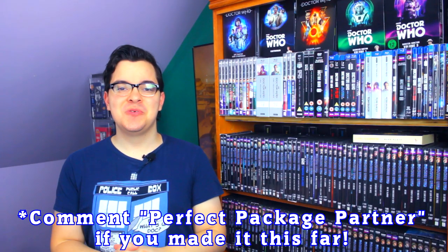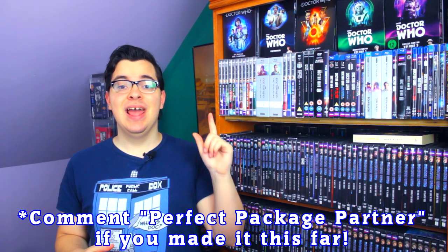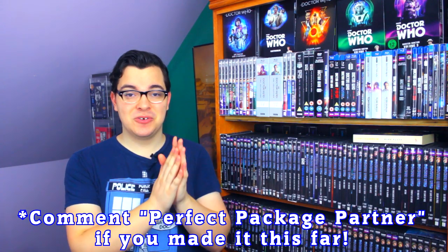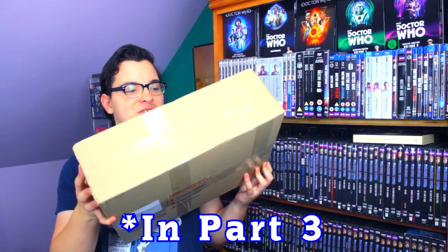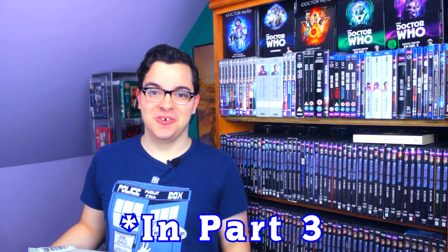In part two, I'm going to show you what's inside a package I bought during Prime Day. I'm also going to tell you about meeting a subscriber for the very first time and receiving a Doctor Who package and gift from him, and I'm going to open up a ginormous package from Robert from Australia, here on the Doctor Who Guide.